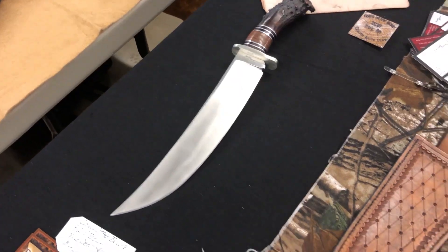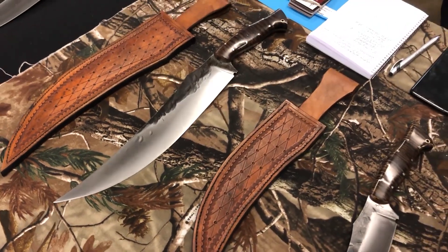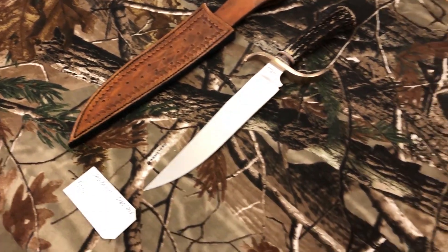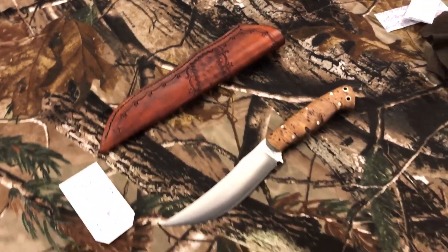My name is Pete Winkler and I'm almost 67 years of age. My life passion is my wife, my kids, and my grandchildren. I love to hunt and fish, but I have a great passion for making knives. I've been making knives for about nine years. I make stock removal and forge knives and enjoy being a part of the knife community.